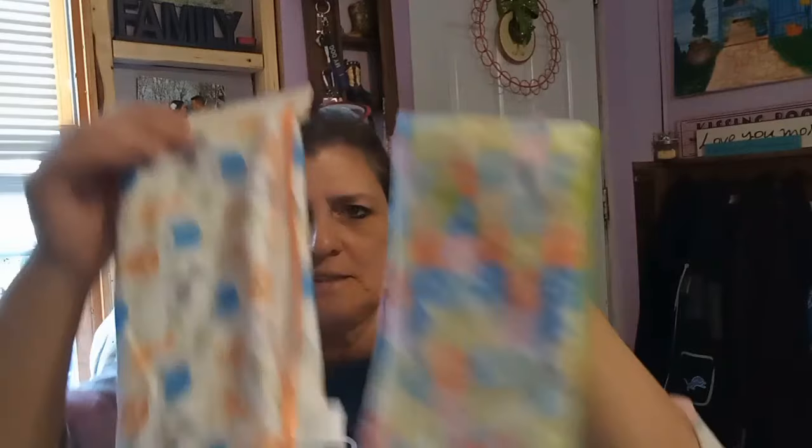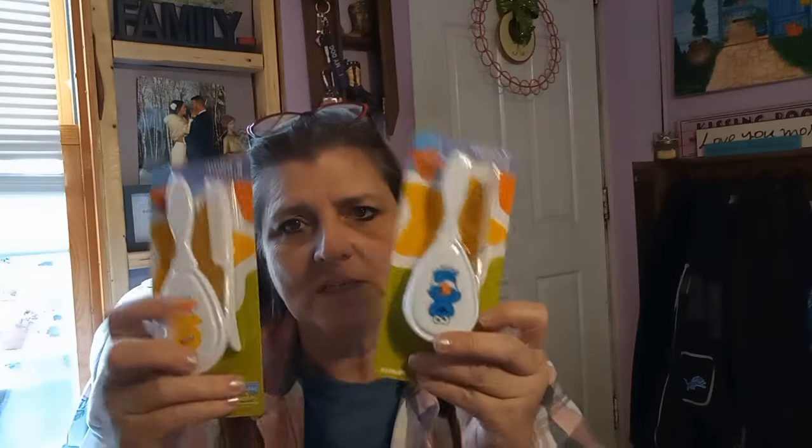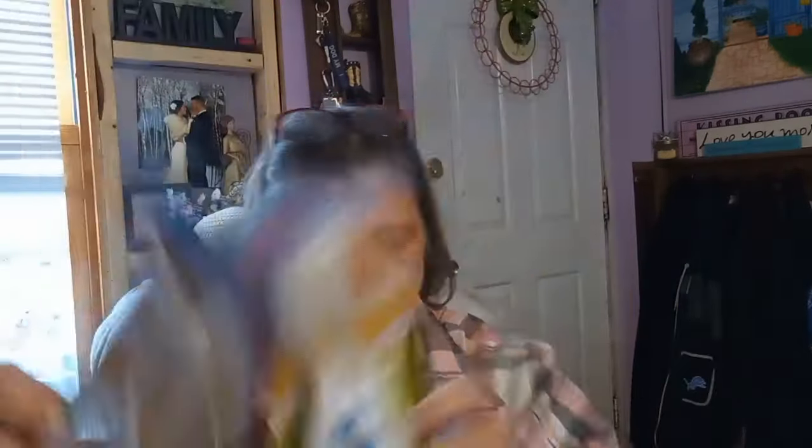I think I've already shown these — I got these at Dollar Tree: little blankets and washcloths. And these were at one of the used stores for 50 cents for two of them, so I paid 45 cents because it was 10% off. And then these were at Dollar Tree.